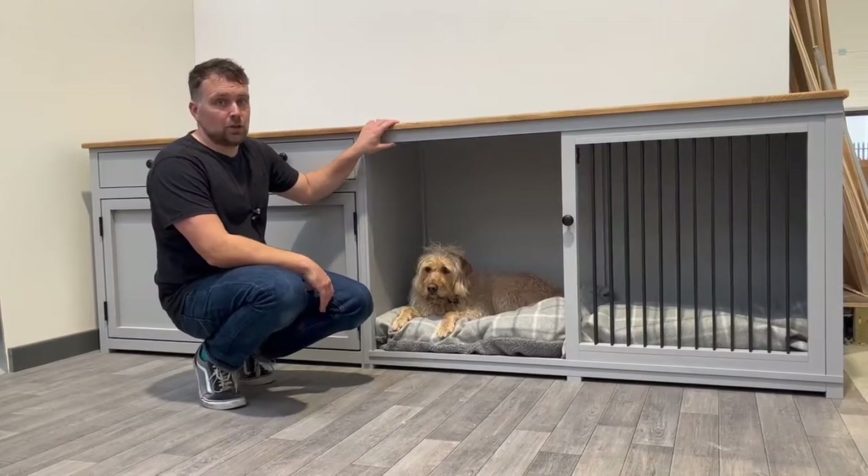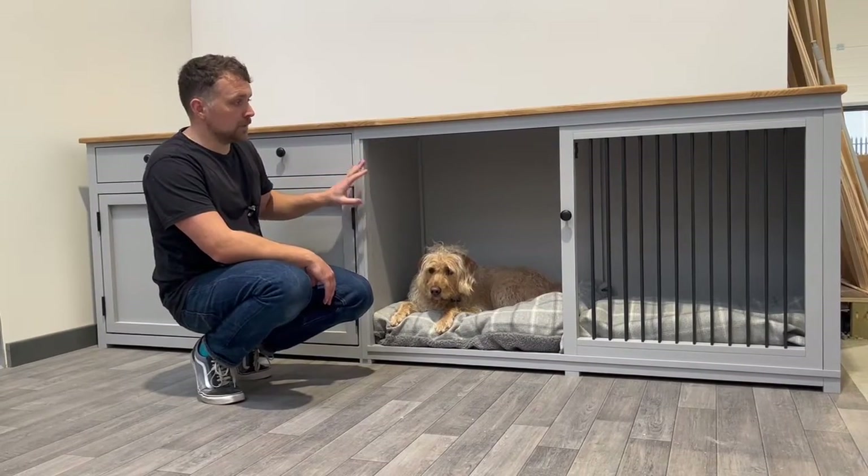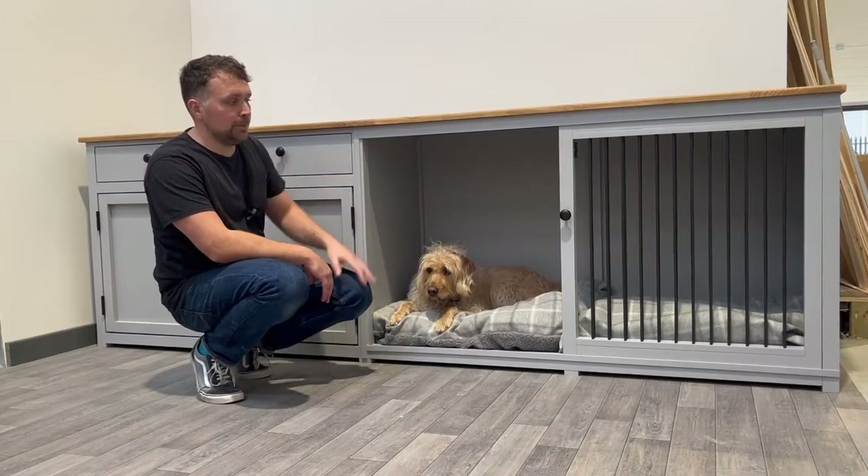This particular unit is finished in lamp room grey — a medium grey, our own base colour — along with the black bars and black door knobs.